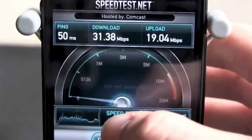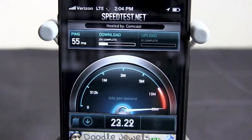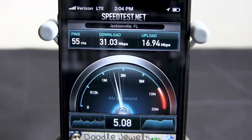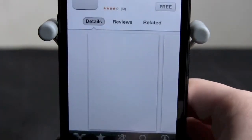I will run another one. Restart test. Testing the ping — we got 55 ping this time. Download again around 31, and the upload 16.94, so that was a little less. I'm going to run one more — oops, I clicked the ad.